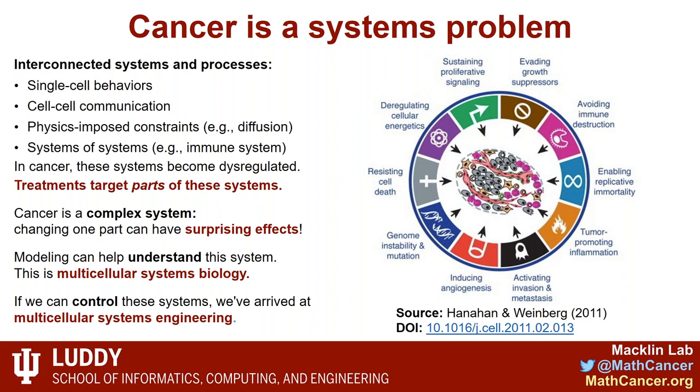Treatments traditionally have been very reductionist, targeting parts of these systems — an oncogene, a tumor suppressor gene, a growth pathway, killing tumor cells, shutting down blood vessels. But these tend to not be as successful as we'd like, because when you interfere with a complex system and only affect a small part of it without regard to the broader system, you get unexpected effects that percolate through. That leads to treatment failure or side effects. Simulation and modeling is one way we can try to understand cancer as a system rather than as individual parts — this is the field of multiscale systems biology. And to the extent we hope to control these systems, we've entered the realm of multicellular systems engineering.